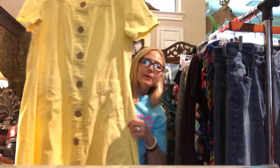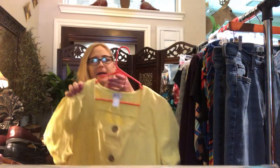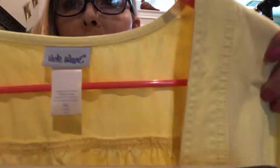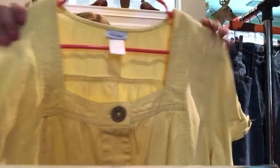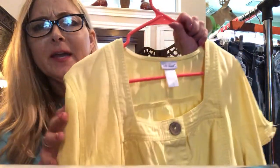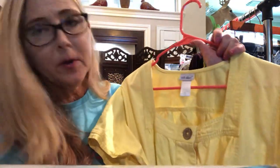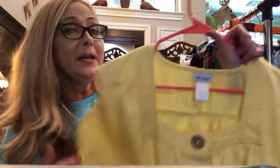I picked this up just because it looked vintage — it's a really pretty little house lounge dress. It's a size extra large by Vicki Wayne. I haven't looked it up yet, but dresses like this can do well on eBay. It's a nice little house dress, it's summertime, people want to be comfortable, it's a really pretty summer color, and if it's vintage I might even put it on Etsy too.